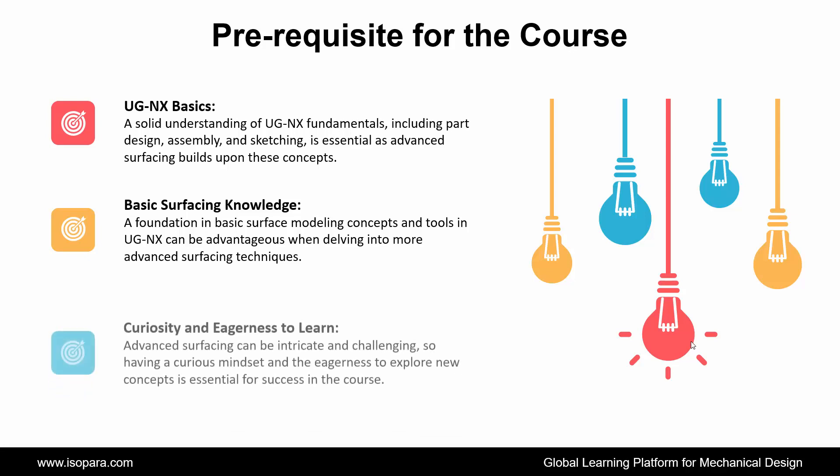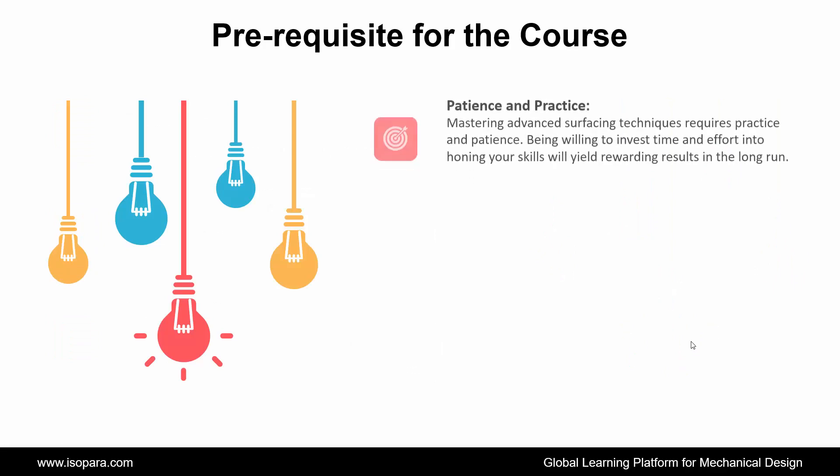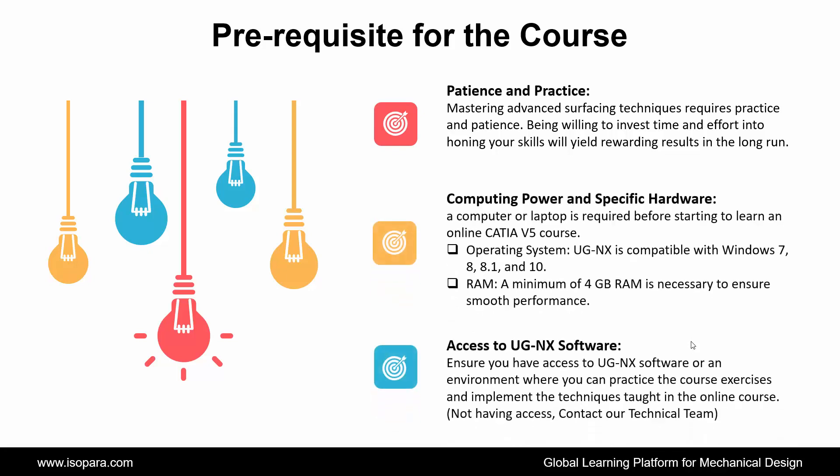Third is Curiosity and Eagerness to Learn: advanced surfacing can be intricate and challenging, so having a curious mindset and the eagerness to explore new concepts is essential for success in the course. Fourth is Patience and Practice: mastering advanced surfacing techniques requires practice and patience. Being willing to invest time and effort into honing your skills will yield rewarding results in the long run. Fifth is Access to UGNX Software: ensure you have access to UGNX software or an environment where you can practice the course exercises and implement the techniques taught in the online course.